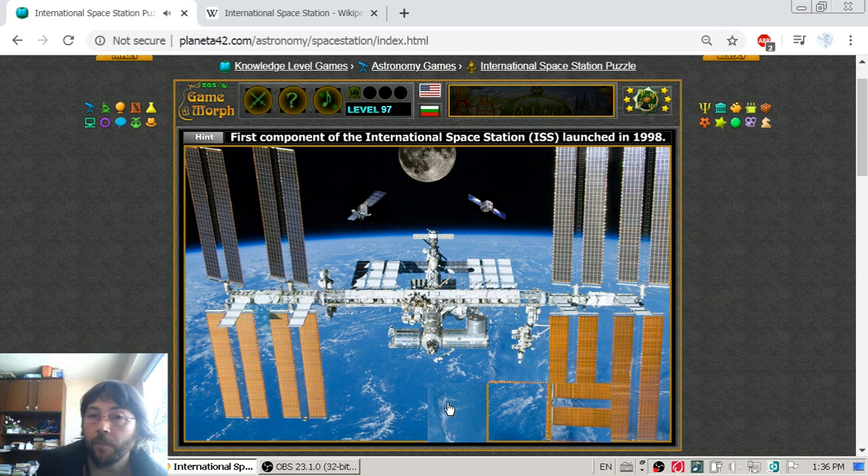Another interesting fact about the station is that it has a live stream. If you search 'ISS live' on the internet, you will find the live stream of the station.